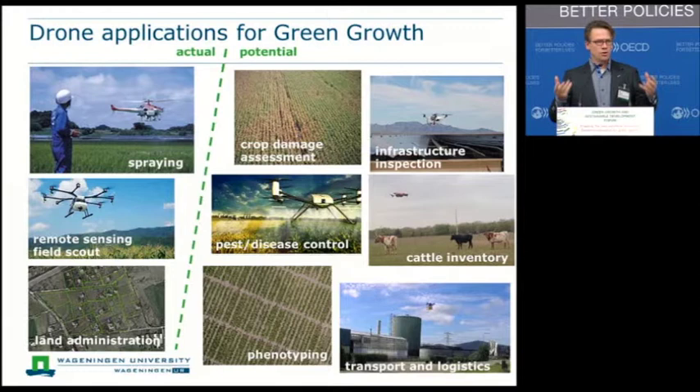There are also a lot of other potential applications currently in the research domain, really on the edge between research and operational services. These include crop damage assessment and infrastructure inspection. In agriculture we have a lot of infrastructure, and people often need to go into risky situations — this is where drone applications can also be very useful. You can read more examples in the paper.